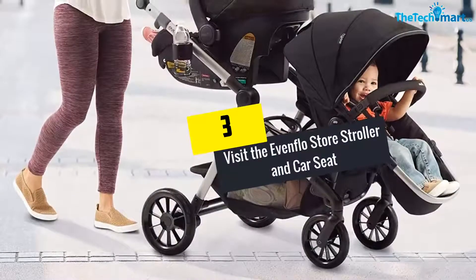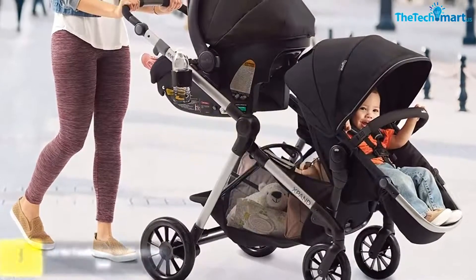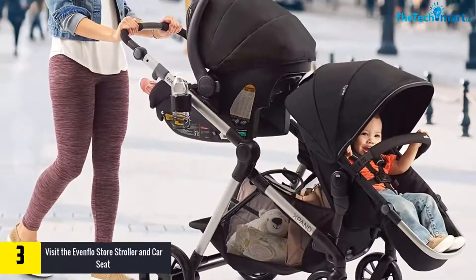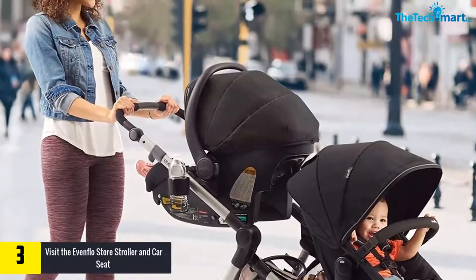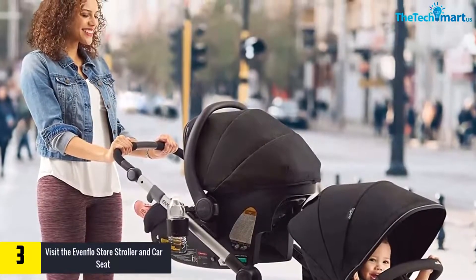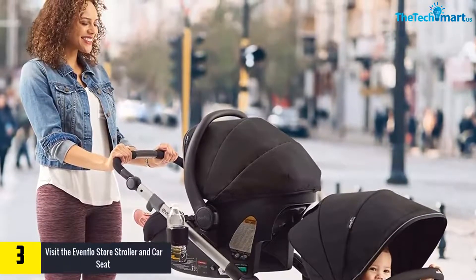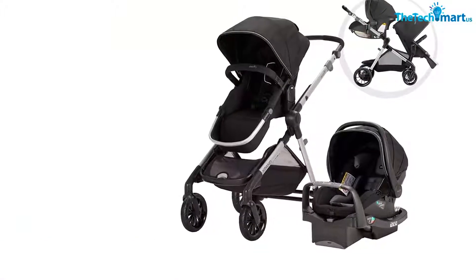At number 3, we have the Evenflow Store Stroller and Car Seat. It can be used as a stroller frame, infant car seat, and toddler seat. It is also designed to have a lock and slide system that makes it more convenient for you to change it from a stroller frame to an infant car seat or toddler seat.